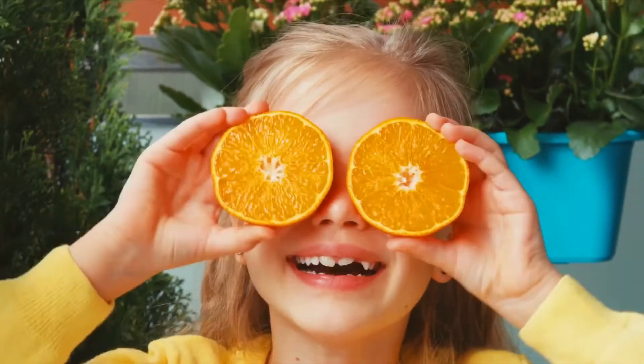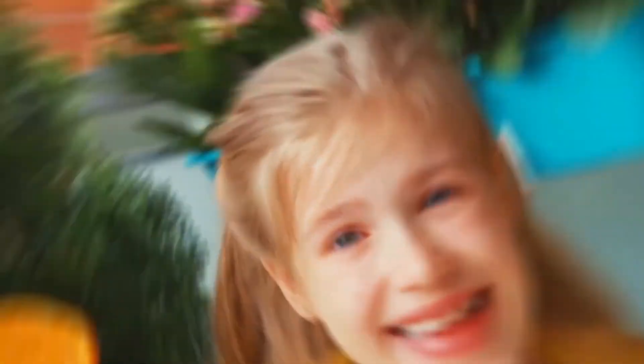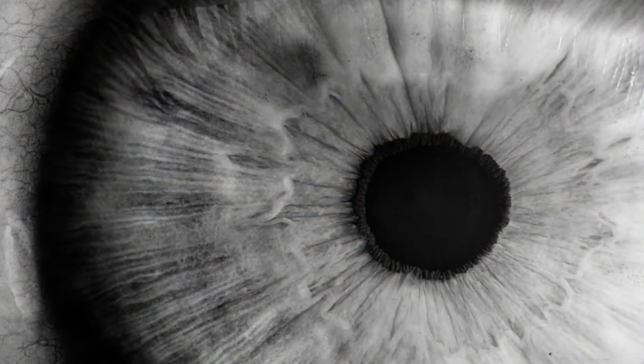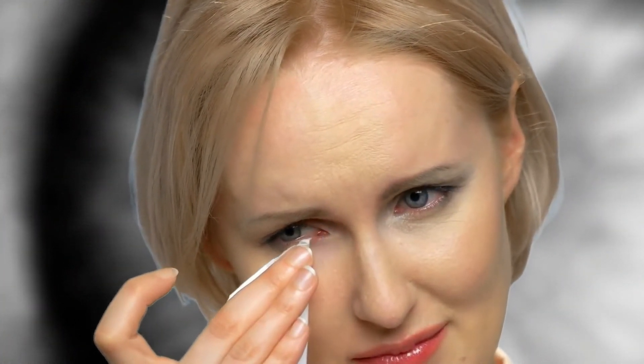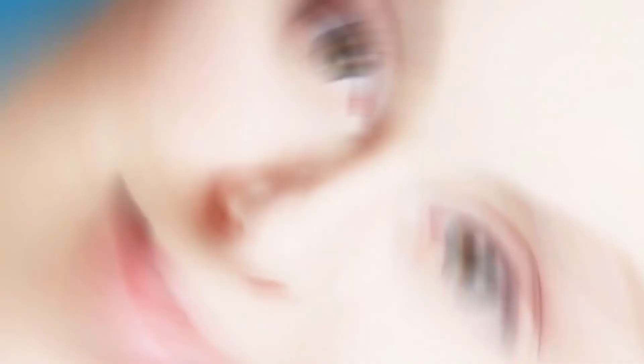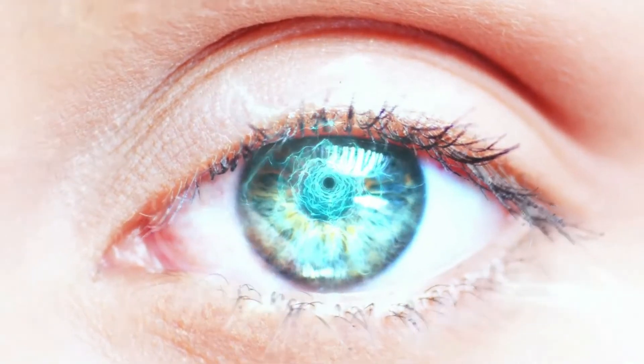Remember, our sense of sight is very important to us. That's why we have to always take care of our eyes. That's all for today, kids! I hope you learned and had fun. This is Teacher Emi saying, see you next time! Bye!